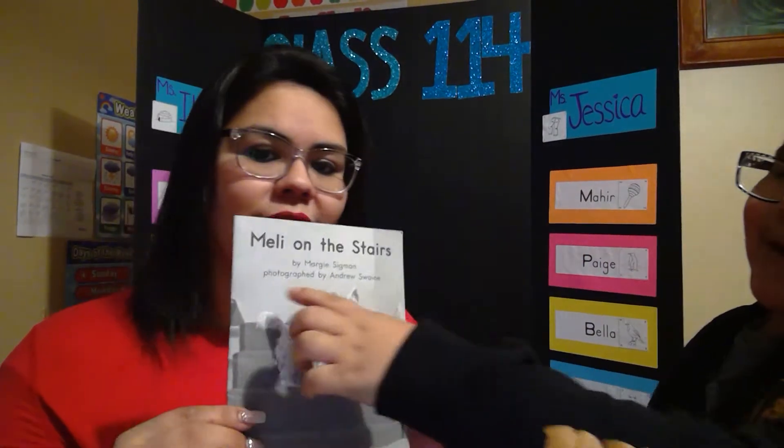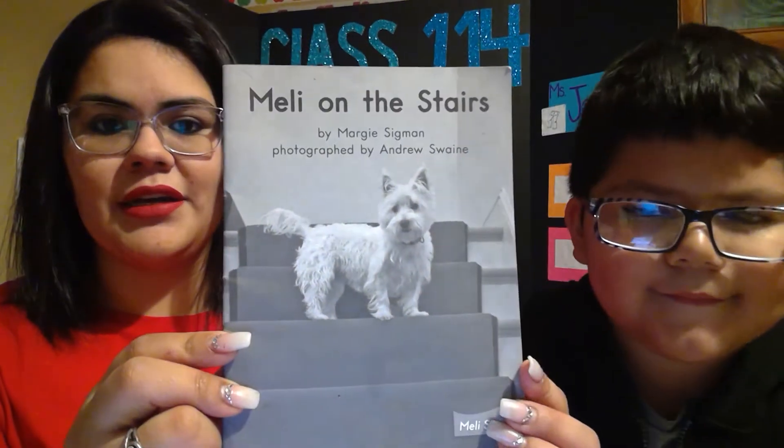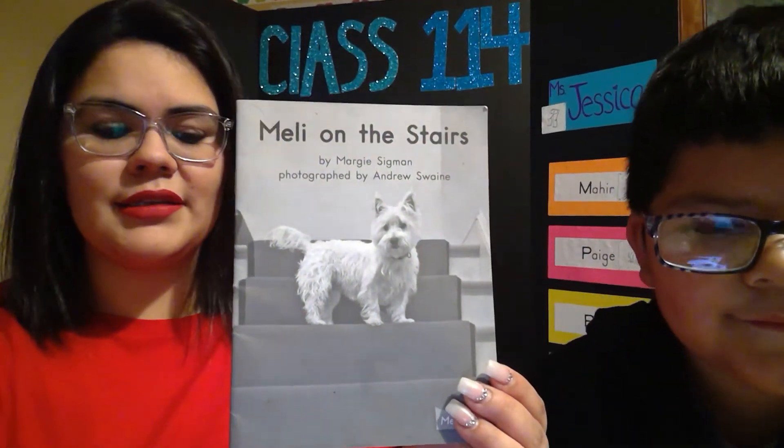So, he wants to read the book called... Melly on the Stairs. Melly on the Stairs. Come play over here. He's going to read to you guys this book, Melly on the Stairs.